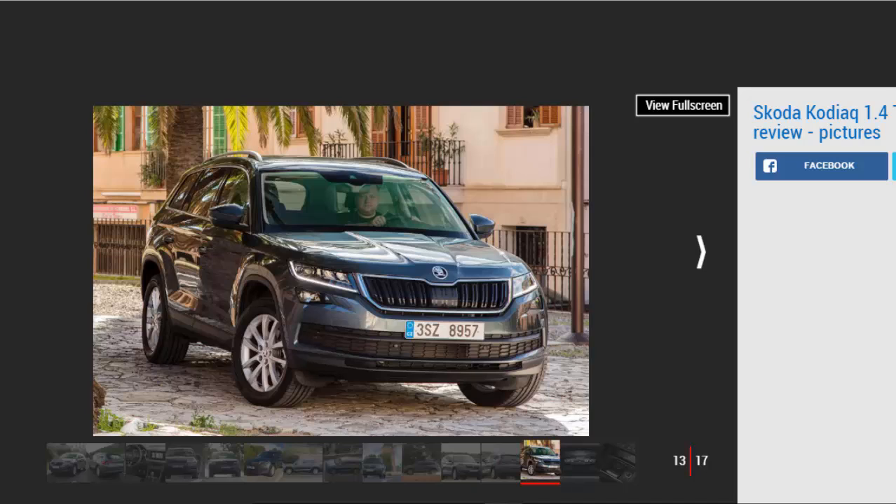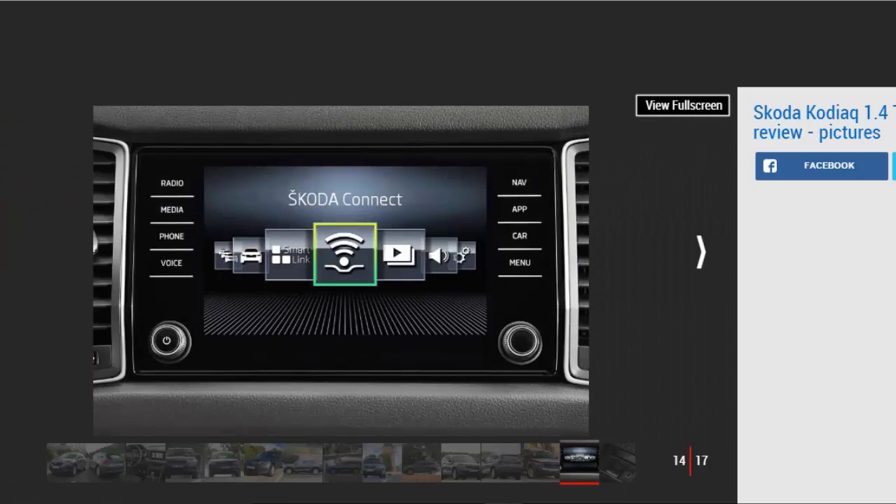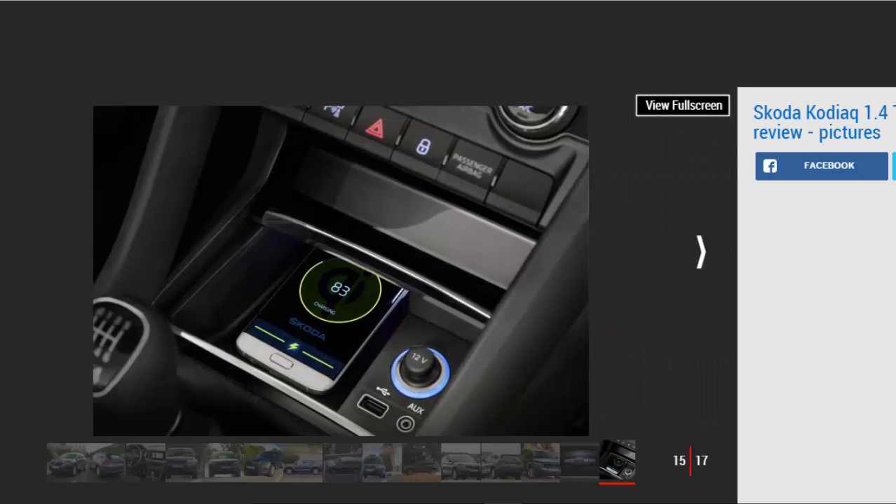The rest of the package is unchanged from the diesel and it remains a seriously impressive all-rounder. Despite appearances it's more compact than you might expect, making it easy to place on the road. Our car did without the dynamic chassis control system — an option we'd recommend ticking — meaning the ride has a slightly firm edge over big bumps, but it still controls body movements better than a Nissan X-Trail. Positive if light steering and good wind and road noise insulation top off a well-sorted SUV.